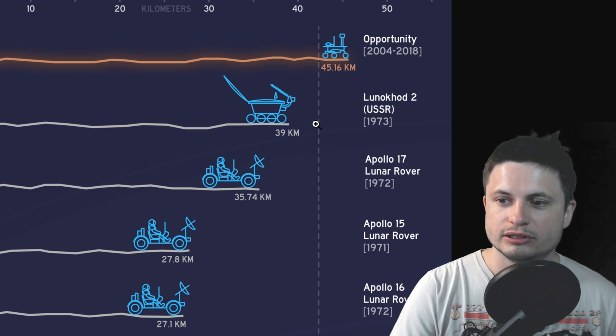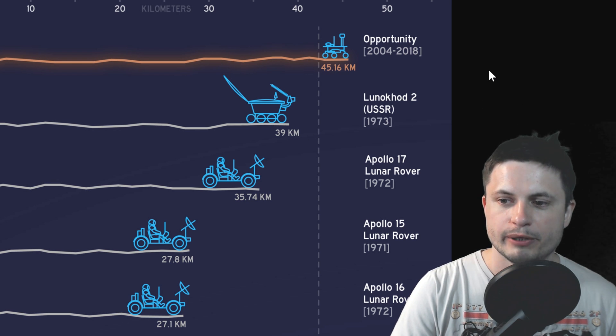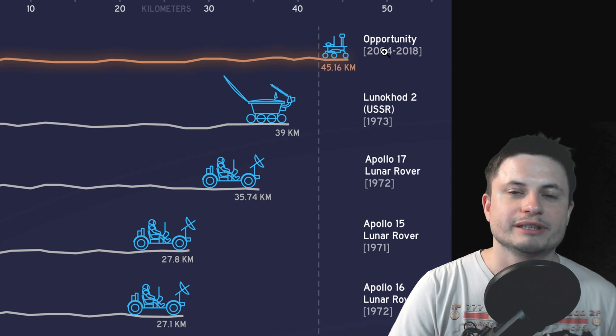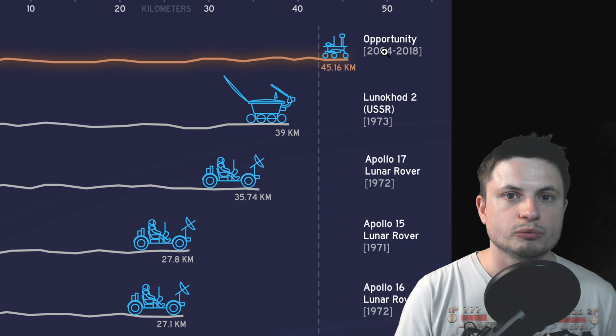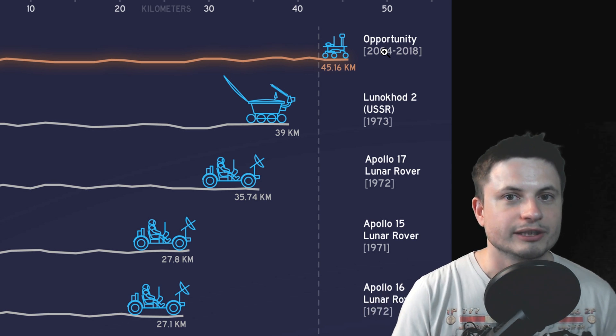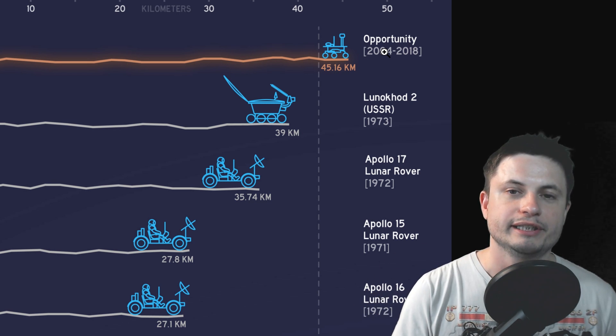The second longest was the Lunar Lunokhod 2 back in 1973, on the Moon. But anyway, it's an extremely successful mission, way beyond expectations, and obviously all of this was due to absolutely stellar engineering techniques. The amount of thought that went into every detail was spectacular.